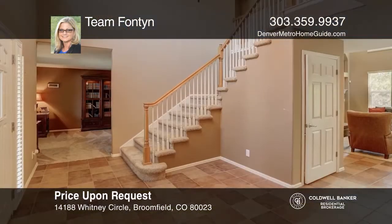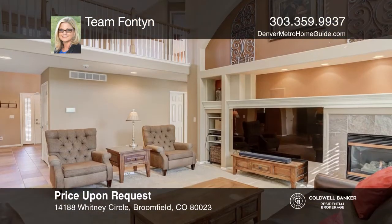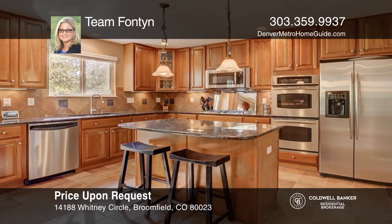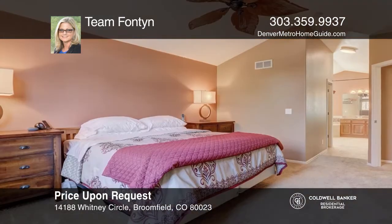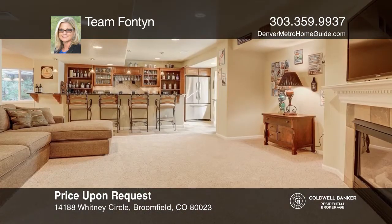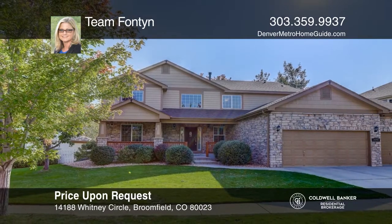This sprawling home features six bedrooms and four baths, two home offices, an expansive great room with soaring ceilings, and an impressive gourmet kitchen. You'll never want to leave the finished basement with its 400-bottle wine cellar and huge wet bar. Perfectly situated in the Broadlands Golf Course community. Come see your new home today with Lori Fontaine.